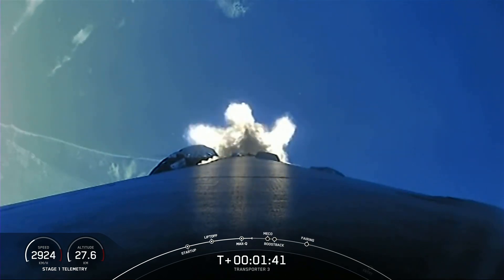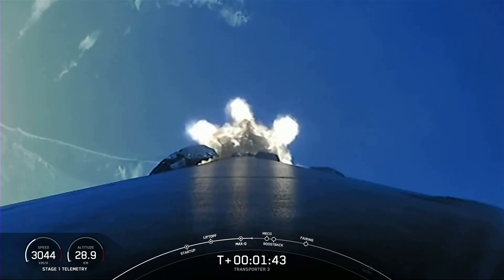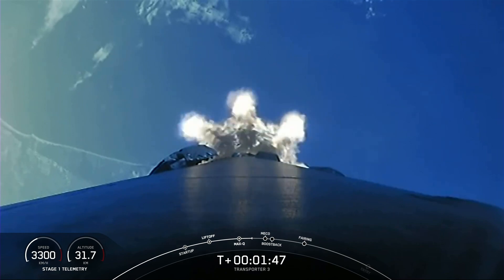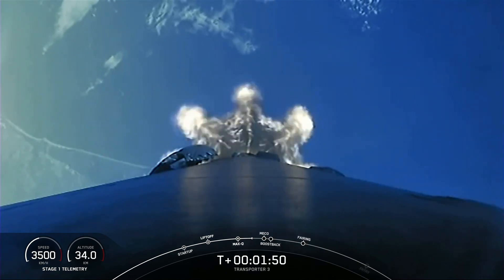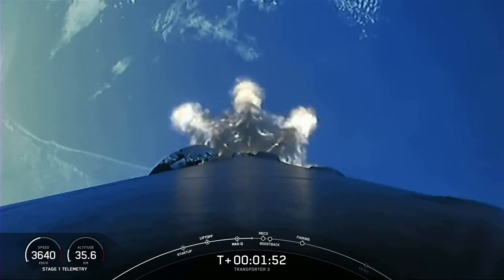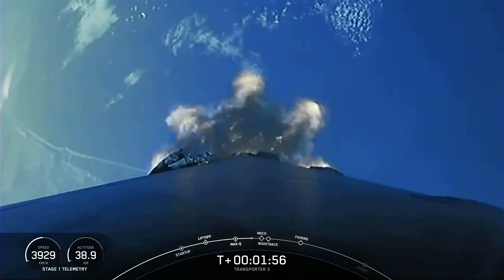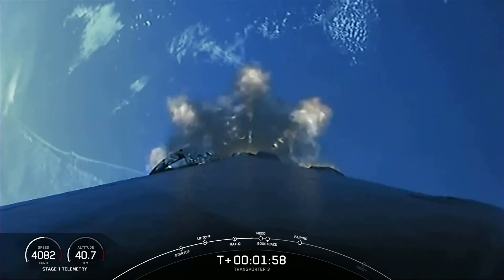Beautiful view of the Florida coastline. Main engine cutoff coming up in just under 30 seconds. As I mentioned before, we will be attempting to land the booster back on land at Landing Zone 1.